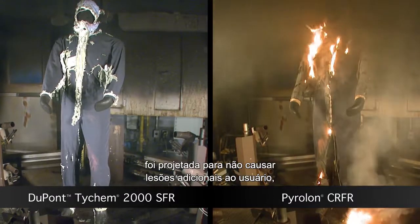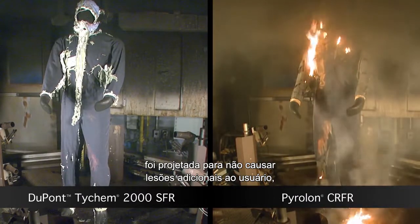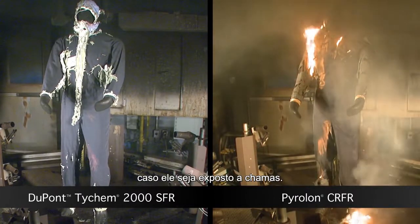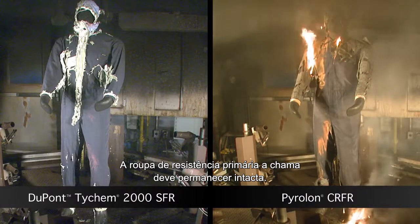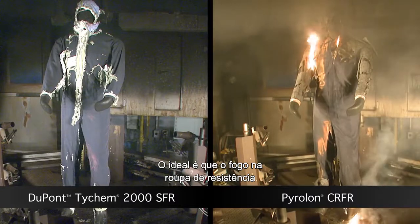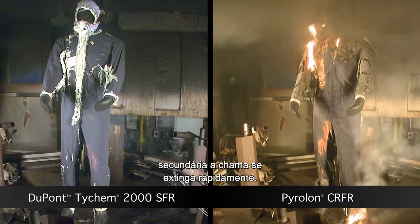The secondary FR garment is designed to not cause any additional harm to the wearer if it is exposed to flame. The primary flame resistant garment should remain intact. Ideally, the secondary FR garment would quickly self extinguish.